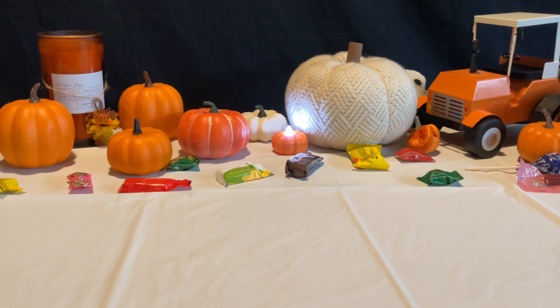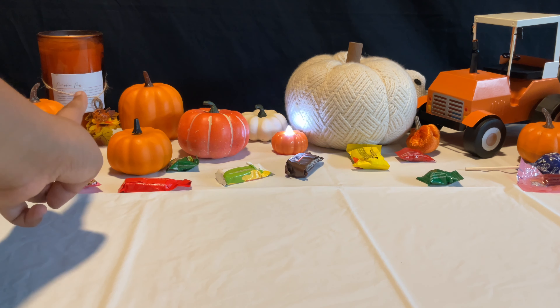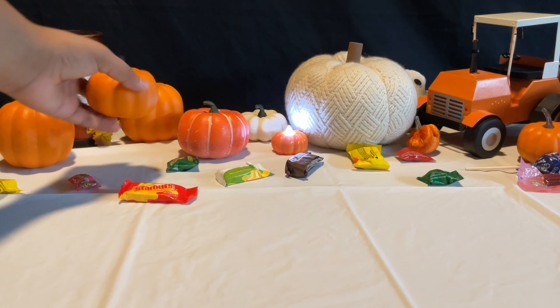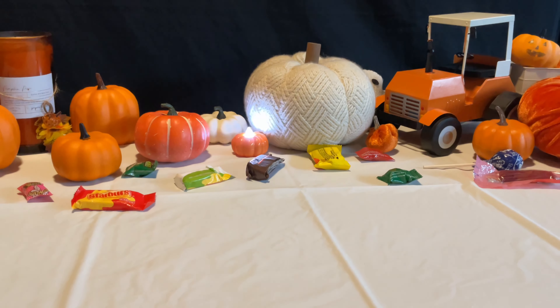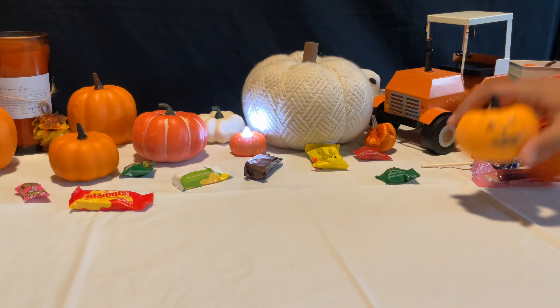Anyway, talking about the studio — I put a candle in it, right here. I put some candy right here, a few pumpkins, and also a little tractor, and yeah, some more pumpkins.